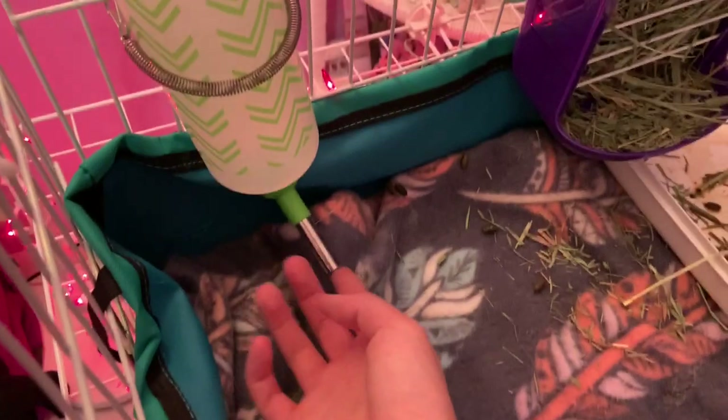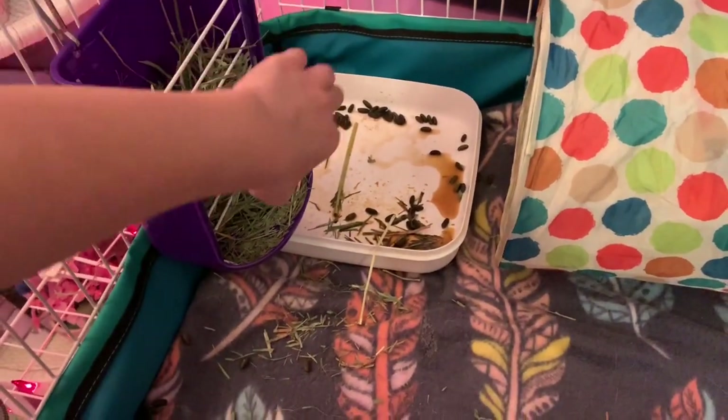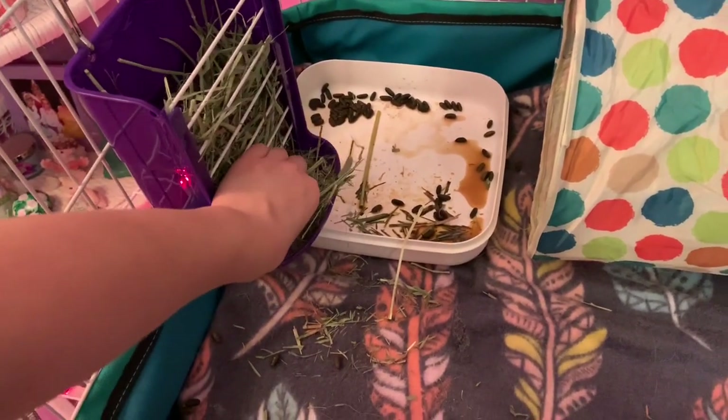Then around 7 pm I will check their water again, and I will fix their hay rack and put more hay in it if needed.